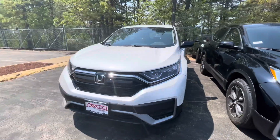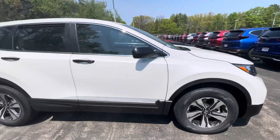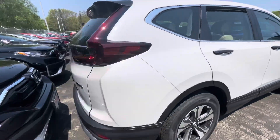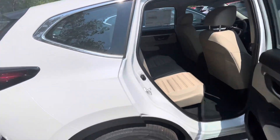Hey, what's going on? It's Adam over at Auto for Honda in Manchester, New Hampshire. Just want to do a quick walk around here of this 2021 CRV. The black and white combo is honestly my favorite duo — very, very good.